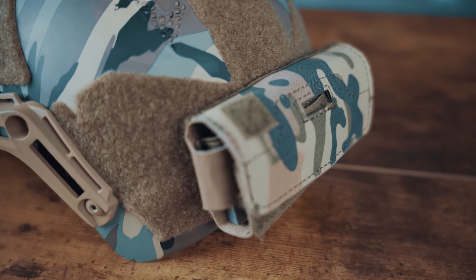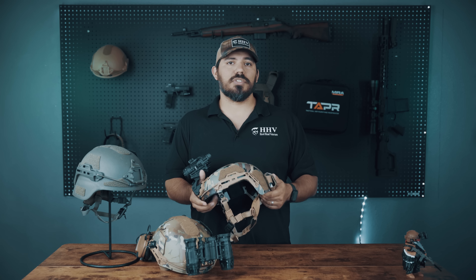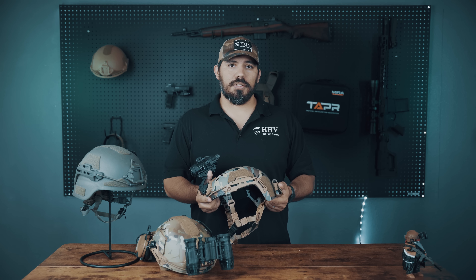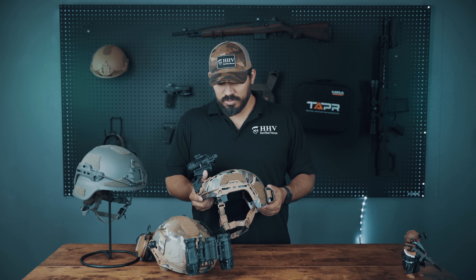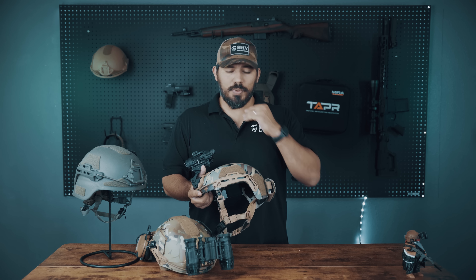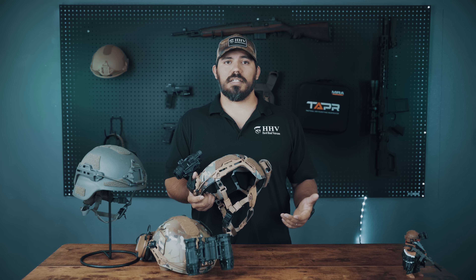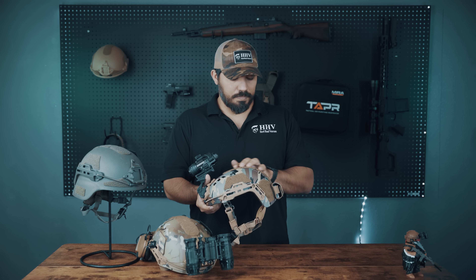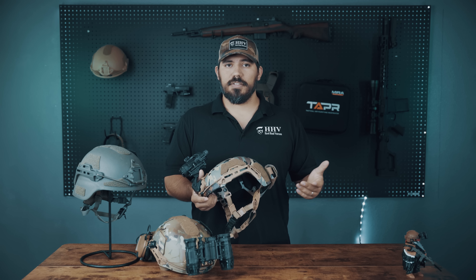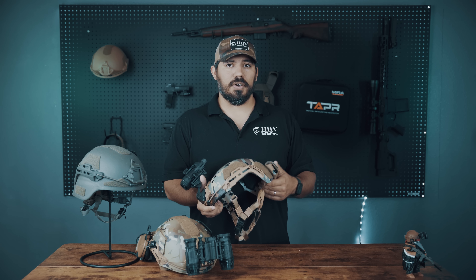The Velcro on top you can use to attach different accessories like counterweights. As far as the qualifications, it's rated at ARPD 10-02 blunt impact standards of the US Army, and then BS EN 1385:2012 whitewater rafting standards. Some of the pros are that this is obviously a lighter helmet than the ballistic helmet, and it's got the same modularity — the same shroud, the same M-lock rails, the same Velcro on top and underneath for different accessories. It's rated for US Army blunt impact trauma standards as well as whitewater rafting standards.